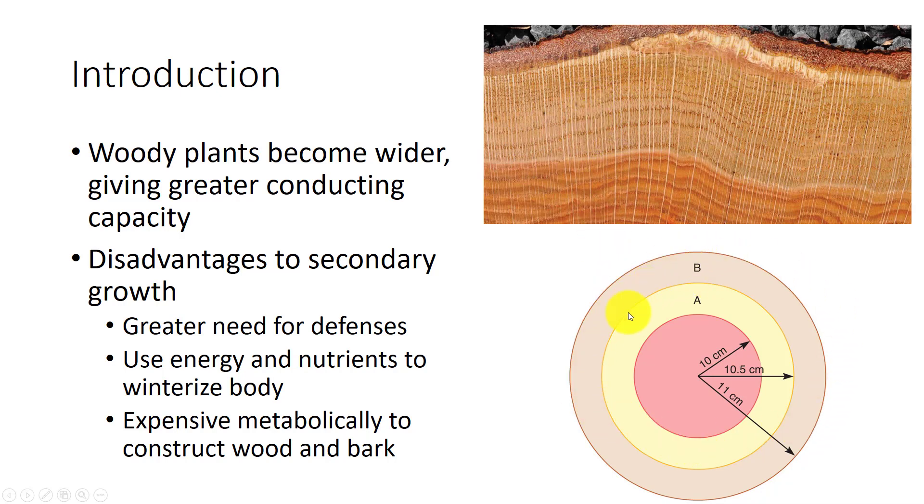There are disadvantages to secondary growth. They have a greater need for defenses, both structural and chemical. They must use energy and nutrient resources for winterizing their bodies in temperate climates, and it's expensive metabolically to construct wood and bark. The energy expended on these activities is not being used for reproduction. Therefore, woody plants may not reproduce until they're several years old.